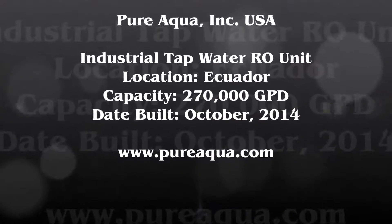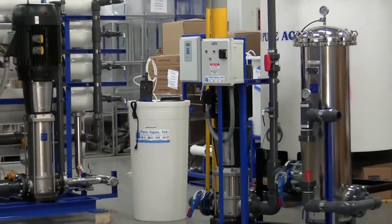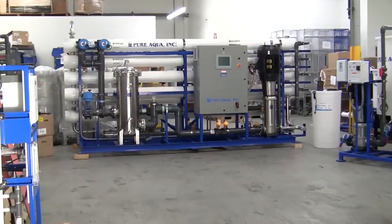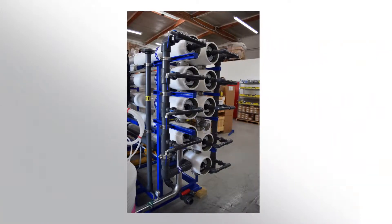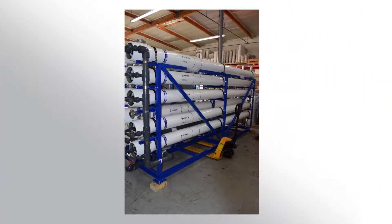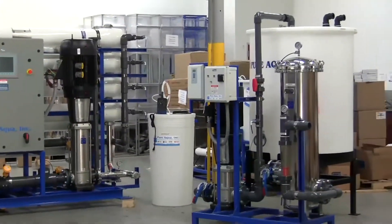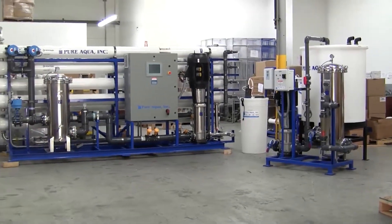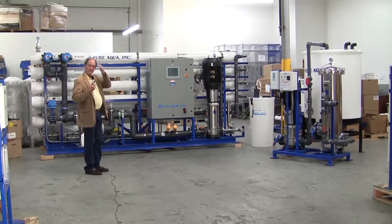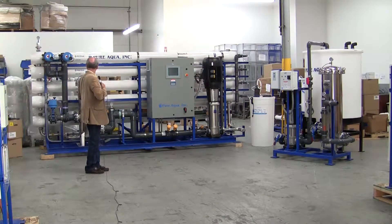Thank you for joining us. Today is October 29, 2014, and we are in Santa Ana, California at the headquarters of PureAqua. We've just completed the fabrication of a reverse osmosis system,